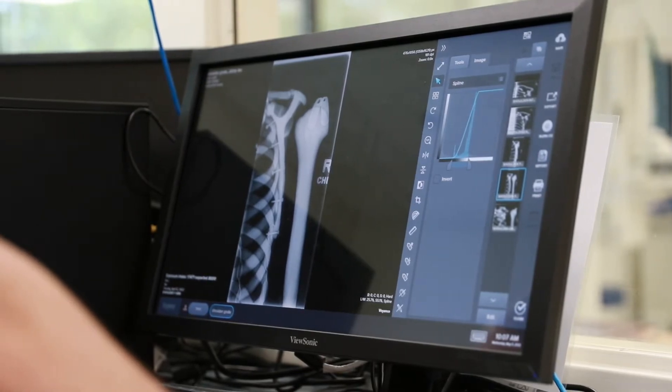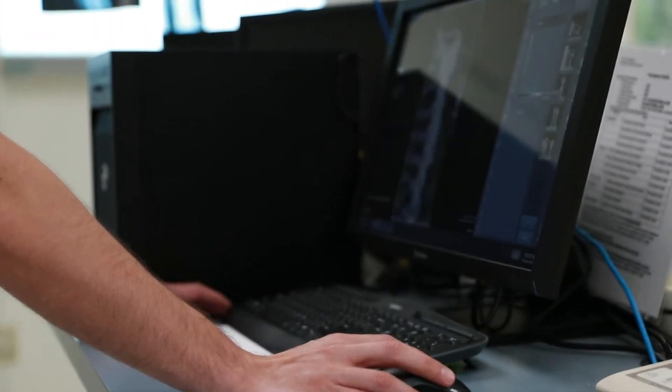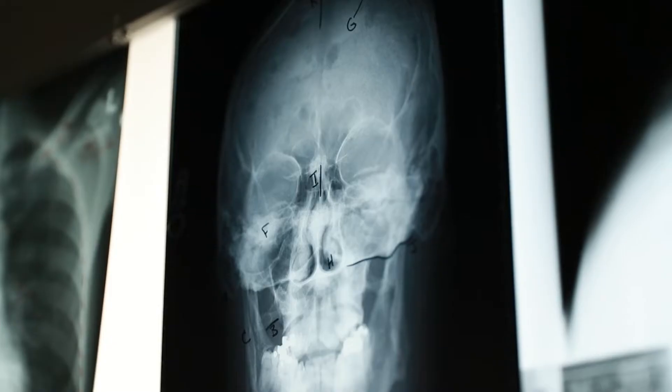They get a lot of training with computer work and how to view things on the computer, how to evaluate what the computer is telling them to get quality images.